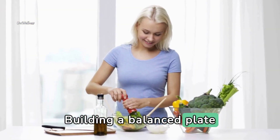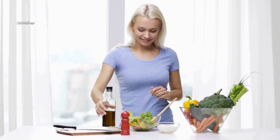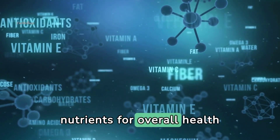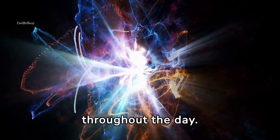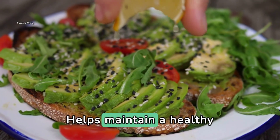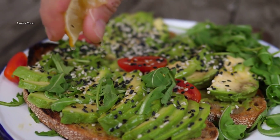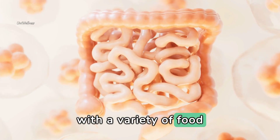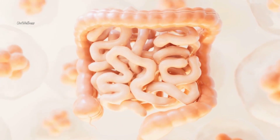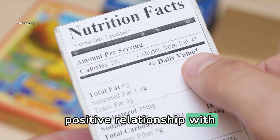Building a balanced plate offers numerous benefits, including: providing essential nutrients for overall health and well-being; supporting energy levels and sustaining satiety throughout the day; helping maintain a healthy weight by promoting portion control and mindful eating; enhancing digestion and nutrient absorption with a variety of food groups; and supporting long-term health goals while promoting a positive relationship with food.